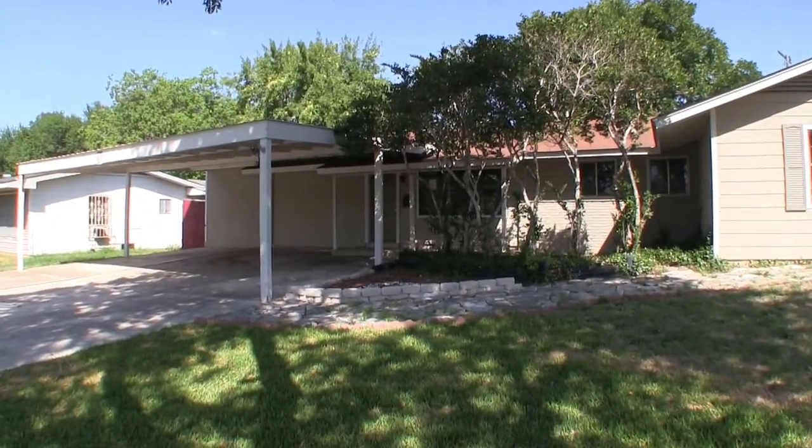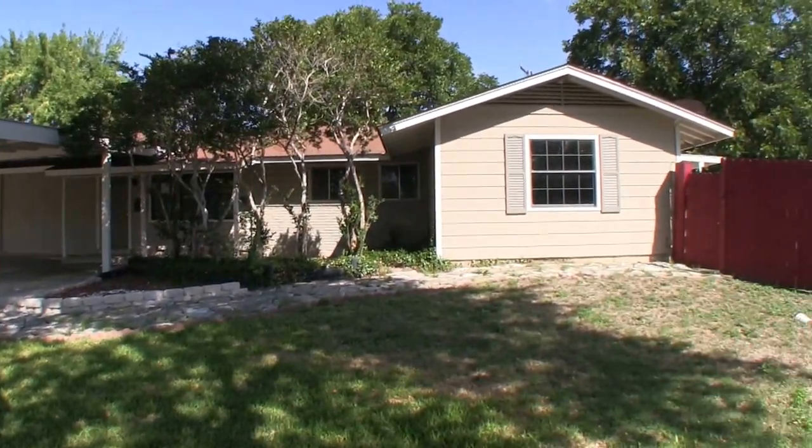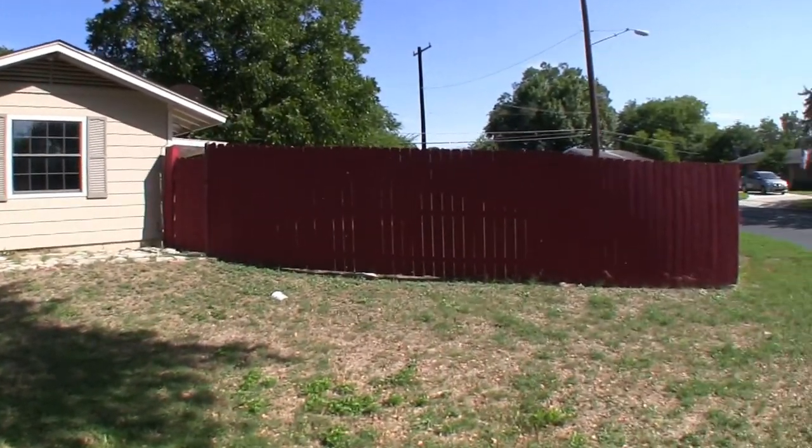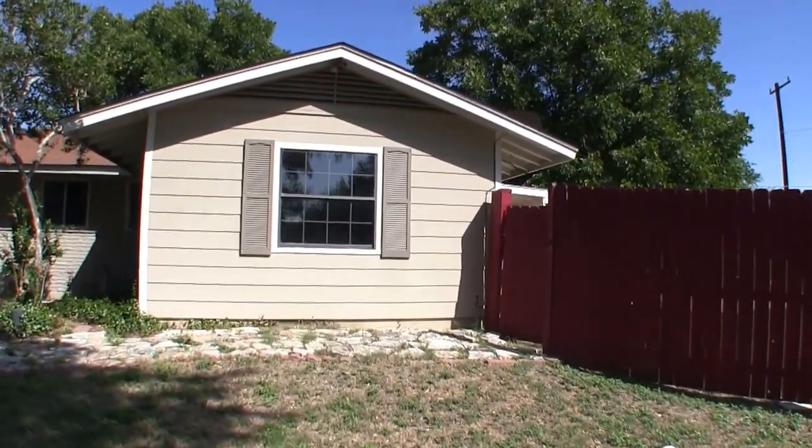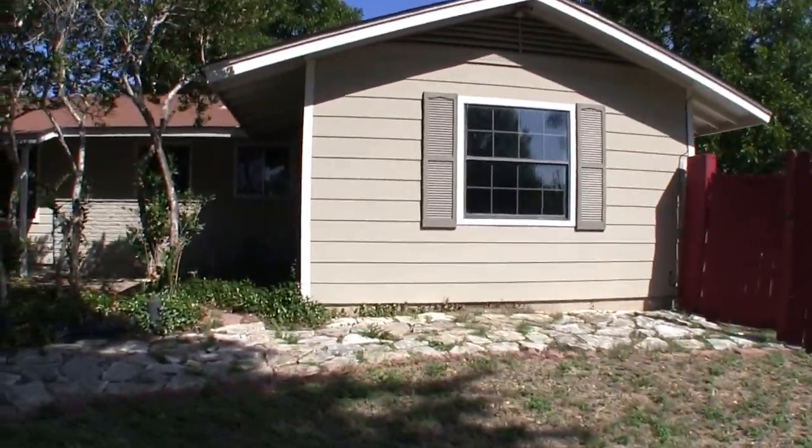This is a three bedroom, two bath home, approximately 2,214 square feet. It was built in 1962 and it sits on a very large 13,000 square foot lot. The exterior of this home is a combination of hardy plank, brick, and it looks like wood siding.